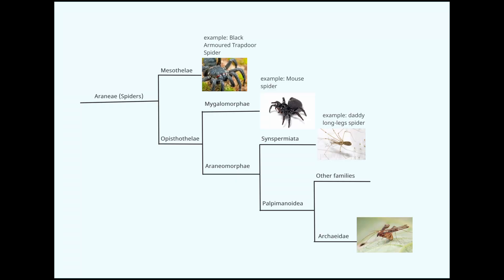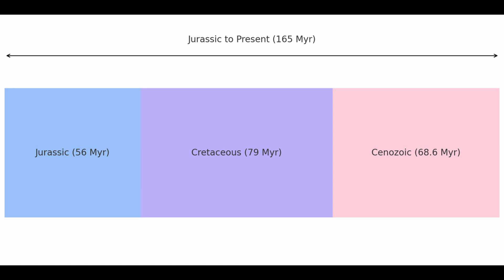Pelican spiders belong to the family Archaidae. This family name comes from the Greek "Archaeos," which means ancient. Fossil records of these spiders go back to the Jurassic period, which means they've been prowling the earth for at least 165 million years, relatively unchanged.